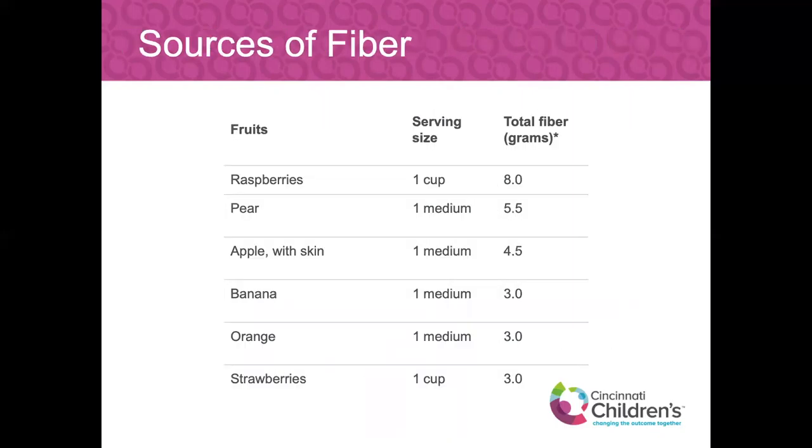Let's talk real food sources of fiber. Different fruits have varying total grams of fiber — raspberries are one of the highest, with one cup having eight grams. If you had a cup of raspberries at lunch and another as a snack, you're already halfway to your daily fiber goal. Pears have about five and a half to six grams. Apple with the skin gives you about five grams as well. Banana, orange, and strawberries are all good sources of fiber. If you don't like one, there are other options — mix and match, make a fruit salad.